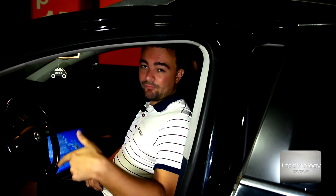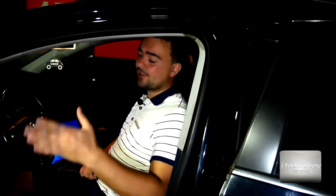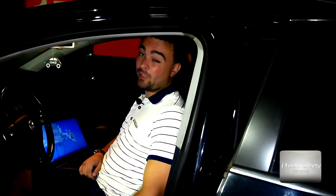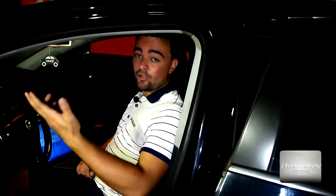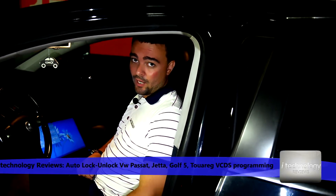Hello YouTubers! I'm going to teach you a safety idea for your Volkswagen cars — a safety protection for your kids and when you're stopping at traffic lights. It's a safety measure to auto-close all the doors when you achieve 15 or 20 kilometers per hour, and when you turn off your engine it will automatically unblock all the doors in your car.